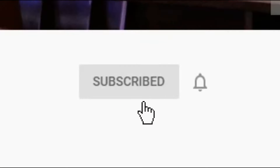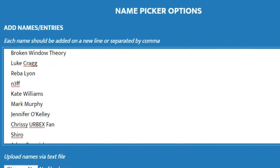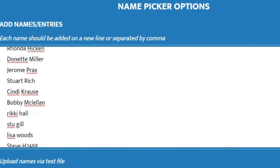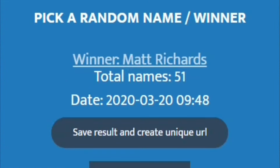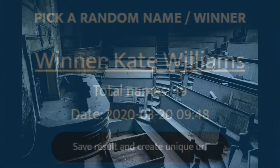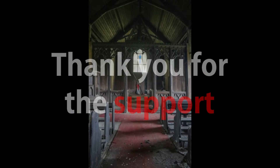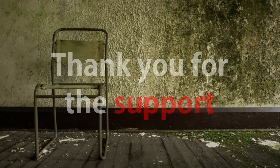Remember to click subscribe and press the notification bell to never miss a video. We had an amazing response to our 10,000 subscriber giveaway from our last video. Placing all entries into a lucky dip, we selected 3 winners. Congratulations to Matt, Courtney, and Kate — we will message you regarding your prizes. Thanks to everyone for the constant support; we will be doing more giveaways soon. Now let's get into the explore.